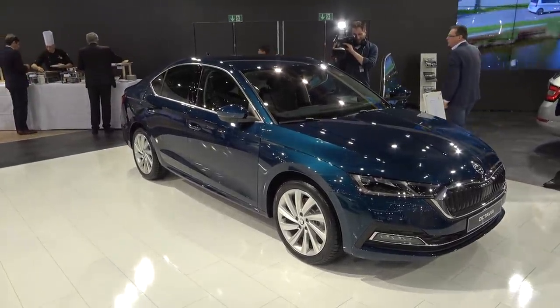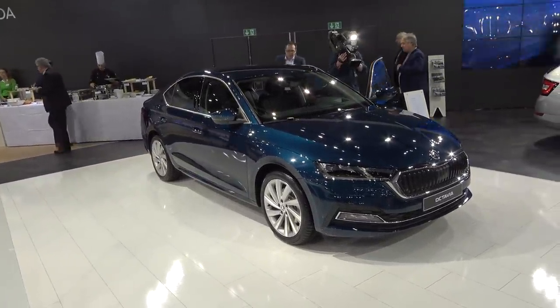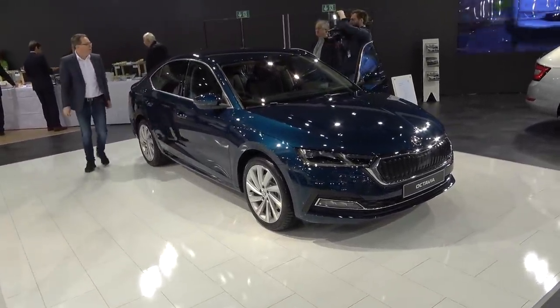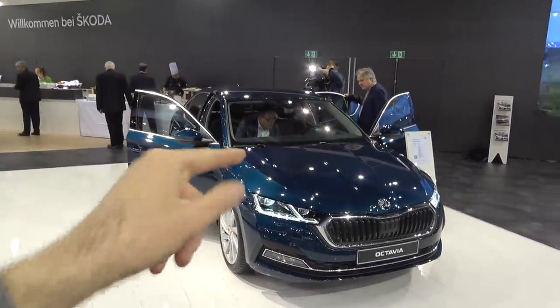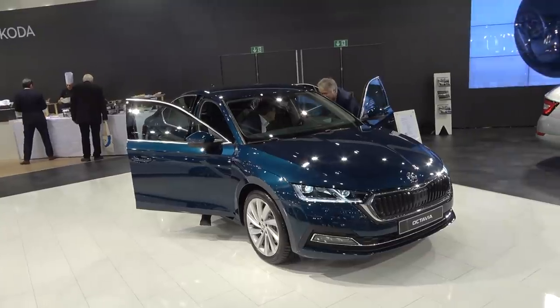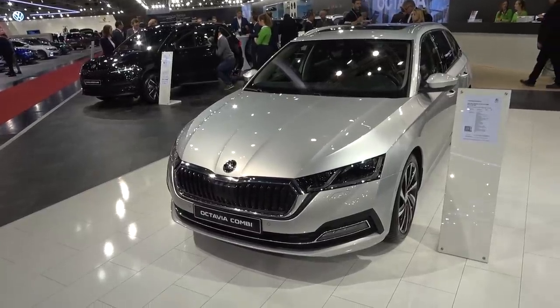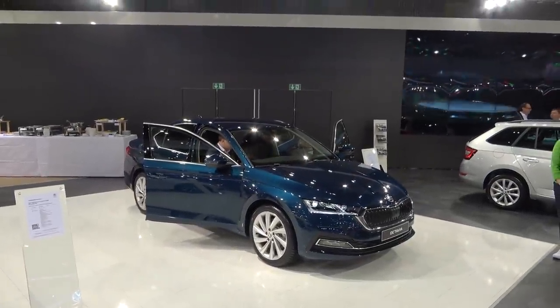Tell me in the comments what you think about the new Skoda Octavia — would you take this or maybe a Passat? What do you think about the design and this new elegant look? Do subscribe to the channel — the Octavia Combi is also coming, and we're at the Vienna car show so there's a lot more to see, including the new Golf 8. Hit that subscribe button and see you on the next one!